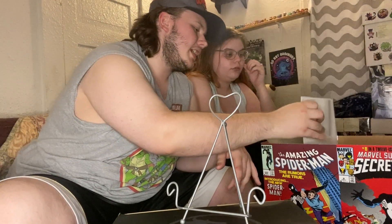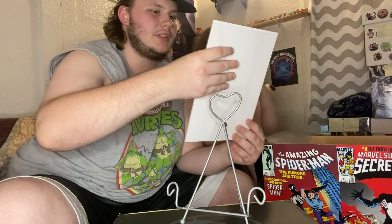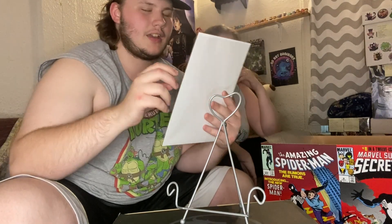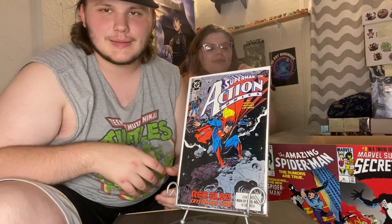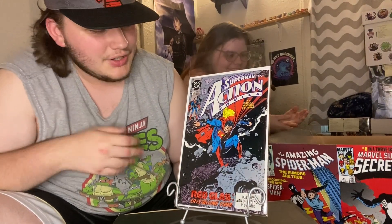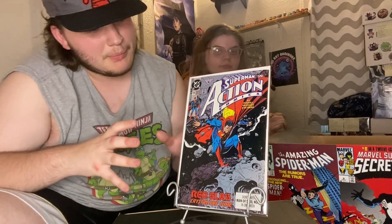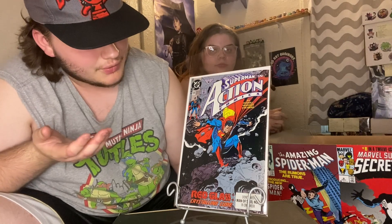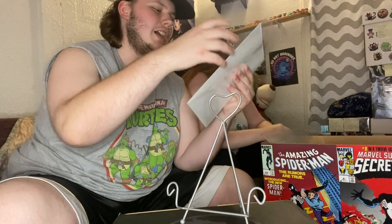And the one and only Action Comics book — Action Comics issue 666, very metal. I got this specifically for the cover art. I love that Superman is just kind of holding up what looks like a building or an asteroid — super cool, glad I picked that one up.